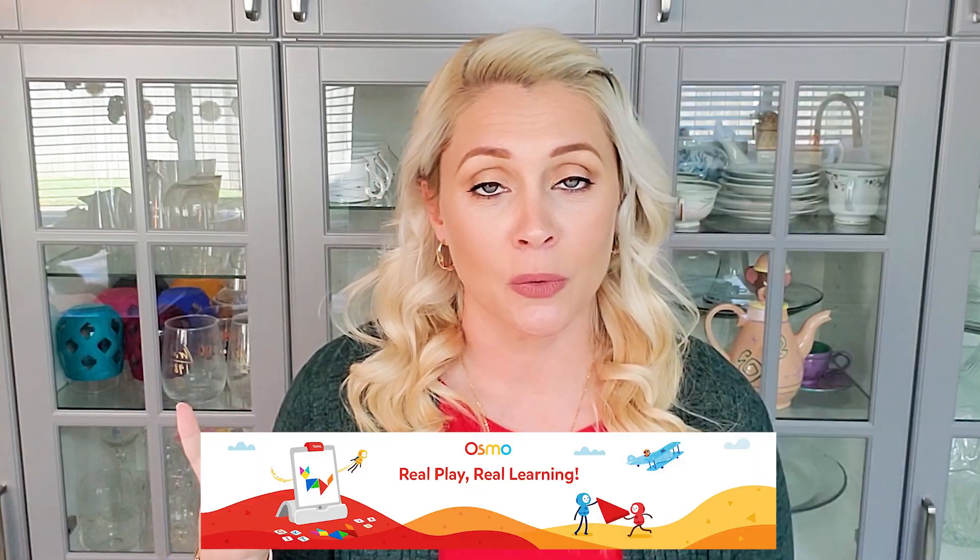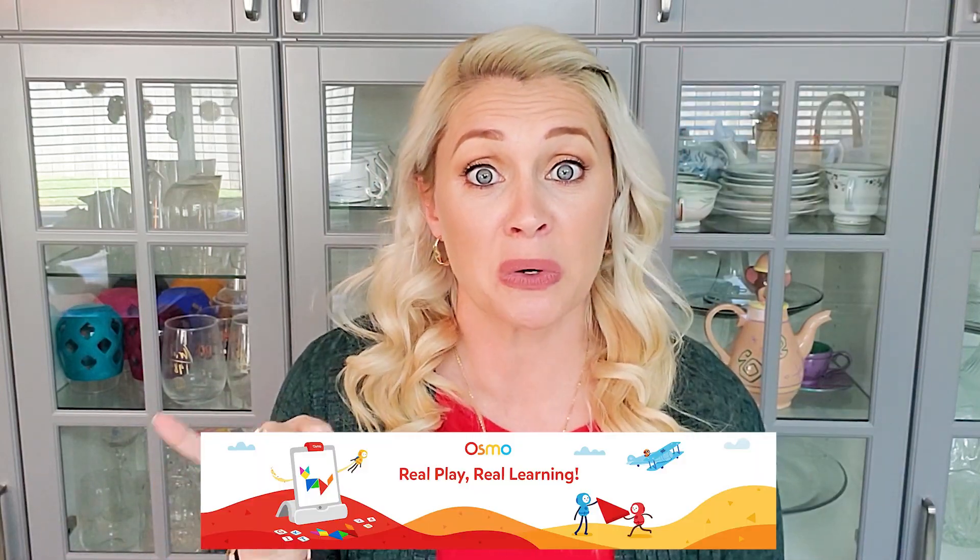Great learning gift ideas under $50 include Osmo sets that you can use with your various tablets — those things are so cool and kids love them. Dress-up sets are also great; frequently the better ones are going to be in the $20 to $50 range. Things like magicians, veterinarians, doctors, nurses, scientists — these are great gift ideas because the role-playing and the different little tools that you can play with really feed into children's learning.